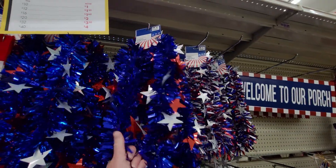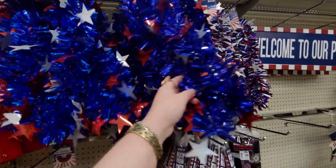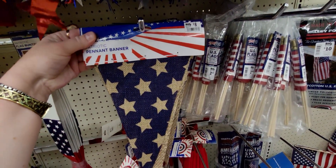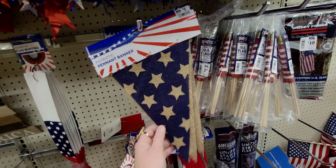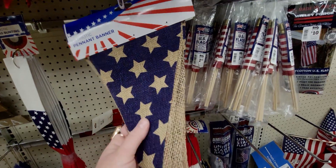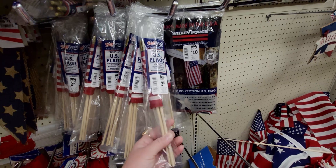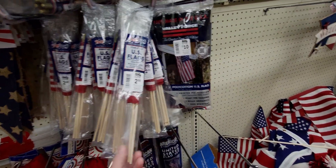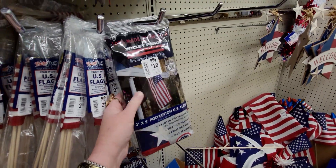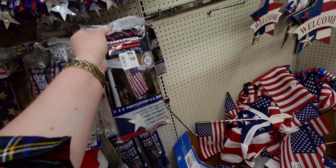The tinsel garland is 60 cents — amazing. The pennant banners made of burlap are 80 cents only. They have US flags — 25 cents for four, that's a great deal. They also have a three-by-five US flag for one dollar only — amazing.